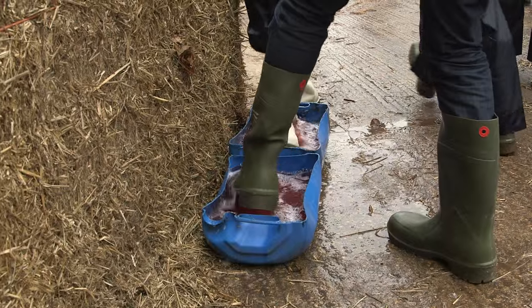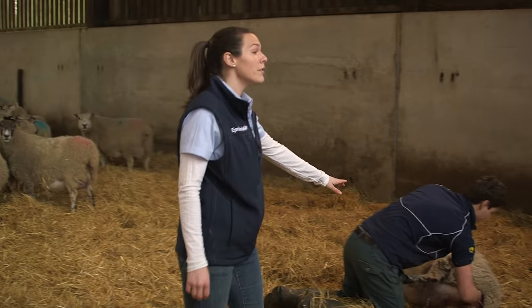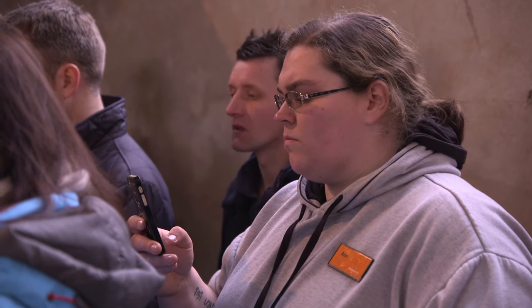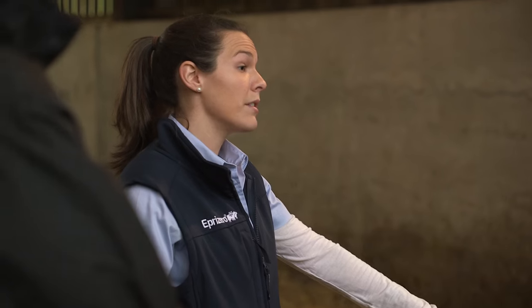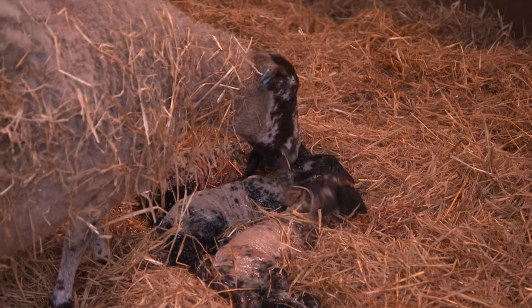Will's just going to lamb this ewe. She has got no scanning mark on, so she's hopefully going to have twin lambs. Will's just feeling inside here, because when we do pull the lamb out, you want the legs and the head to follow. Sometimes the scanner might miss a lamb in there — so she's going to have three lambs now.